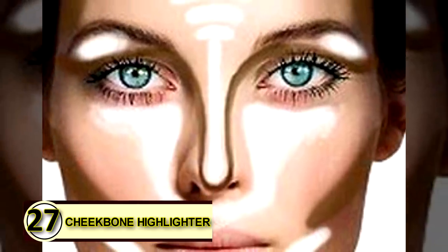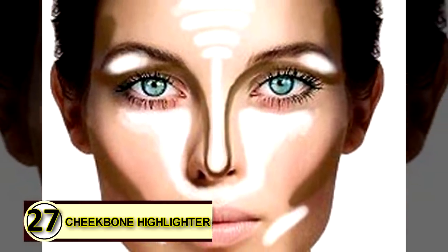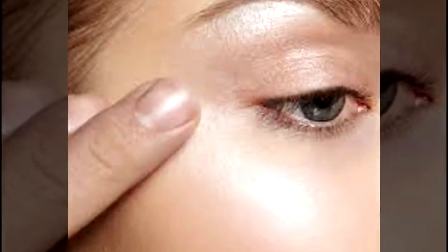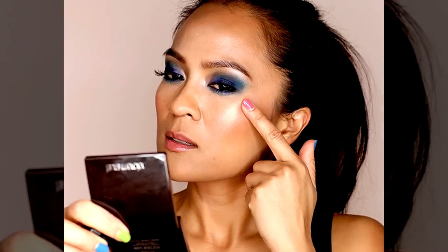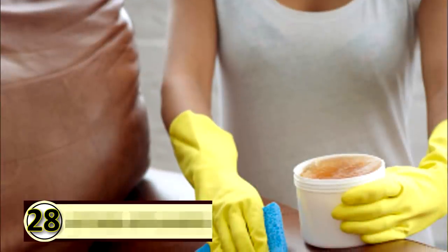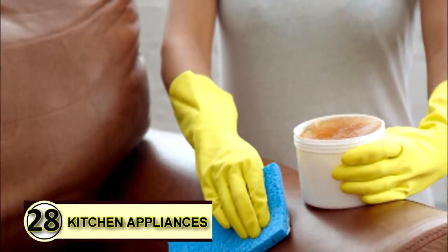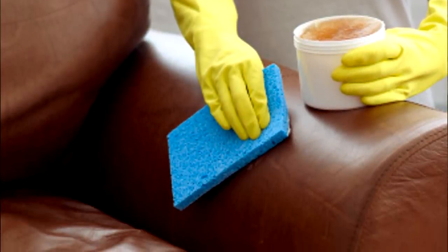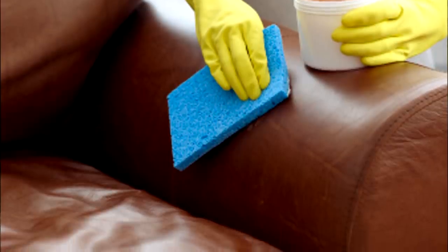Number twenty-seven: cheekbone highlighter. Highlighting your cheeks gives you that little extra glow that people can't quite place, but they'll definitely notice. Apply a small amount of coconut oil the same as you would any other cheekbone cream and give yourself a naturally beautiful glow. Tip number twenty-eight: lubricate kitchen appliances. Rub a thin layer over the blades of kitchen appliances to keep them running smoothly — be sure to store in a cool place so that layer stays firm.